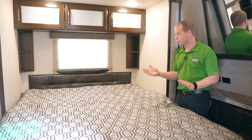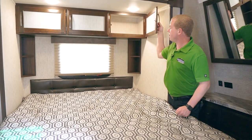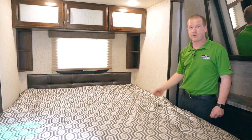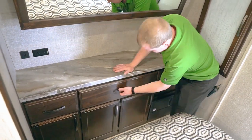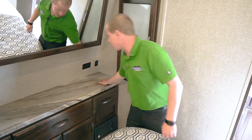In the bedroom, you have a true 60 by 80 queen bed. You've got some overhead storage, a nice window with little cubbies for your cell phone and other items. There's a deep closet with a rack, some drawers for storage, and your fuse panel down below with a lot of countertop space.